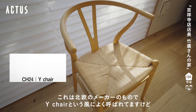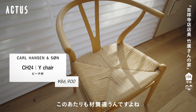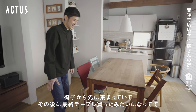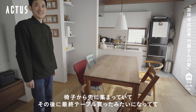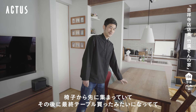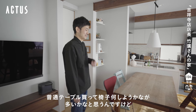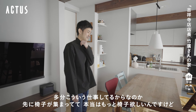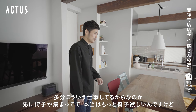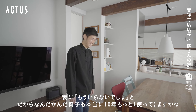高さを変えて使えるかなと。北欧のメーカーのもので、バイチェアという風によく呼ばれています。椅子から先に集まっていてその後に最終テーブルを買ったみたいな感じで。普通はテーブルを買ってから椅子を選ぶことが多いと思うんですけど、こういう仕事をしているからなのか椅子が先に集まっていて。本当はもっと椅子が欲しいんですけど、妻にいらないでしょうと言われてしまって。